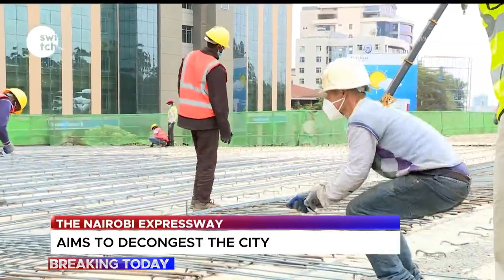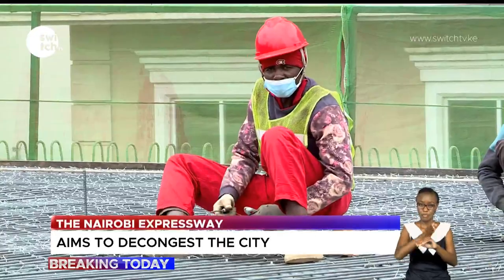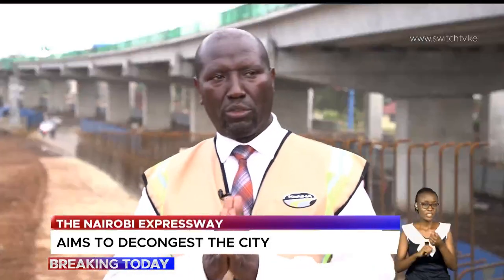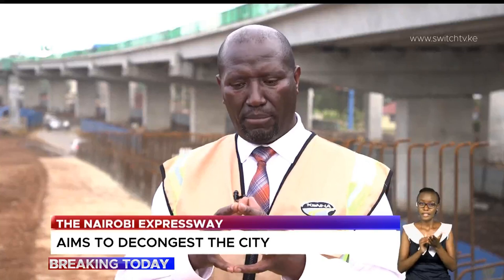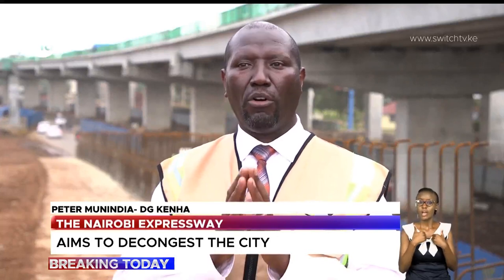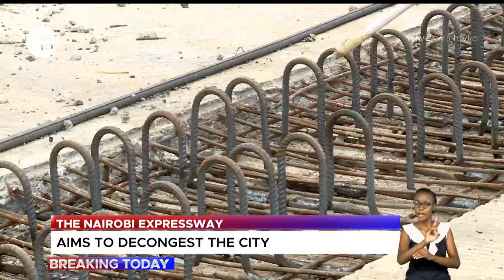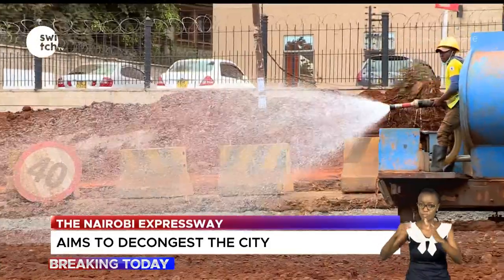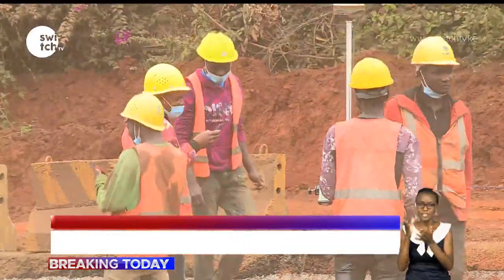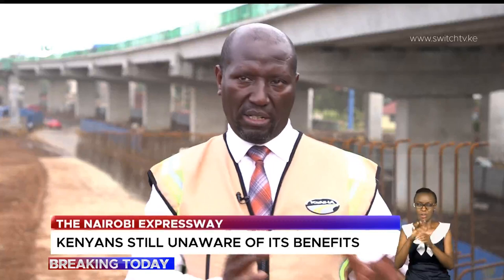According to the Kenya National Highways Authority, KeNHA, the Nairobi Expressway has employed over 5,000 people, with each individual trained upon joining. They have supported livelihoods, and importantly, because of COVID, the contractor has put up residential facilities for all workers. None of these workers go home — they all live in a secured residential place with water and housing, meaning COVID transmission is contained because they are all together.